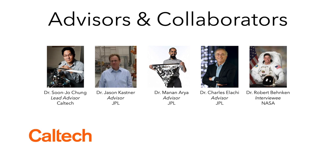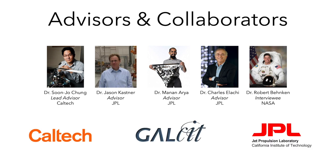While designing HOMES, we consulted with several Caltech faculty, JPL engineers, NASA astronaut Bob Behnken, and former director of JPL, Charles Alachi. We hosted a preliminary design review and solicited extensive advice about the design and proposal-writing processes, which we then applied to refine HOMES.